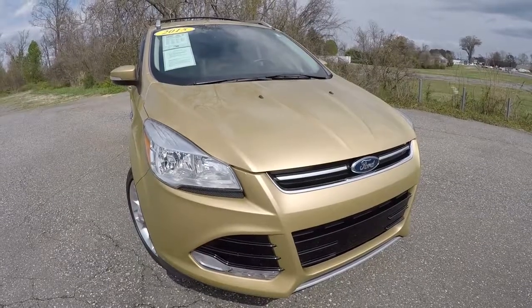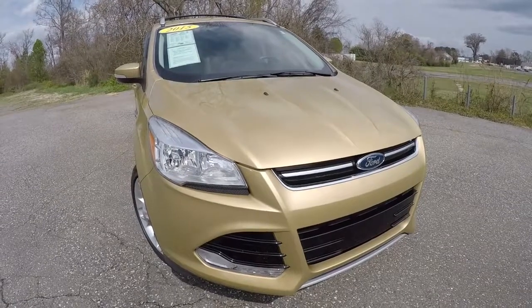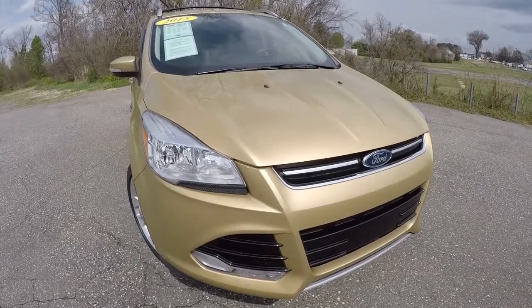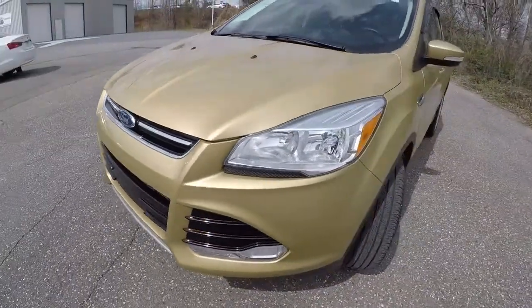Today we're featuring a 2015 Ford Escape Titanium. It's got 21,000 miles on it. It's a carat gold metallic in color — a really cool gold color.